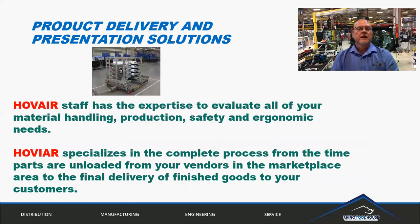Hub Air offers product delivery and presentation solutions to industry, primarily through carts, conveyors, and things of that nature. They have the expertise to evaluate your material handling, production, safety, and ergonomic needs. They specialize in the complete process from the time parts are unloaded from your vendors in the marketplace area, directly to the line, through to the final delivery of finished goods to your customers.